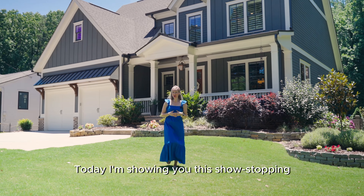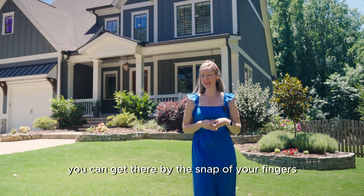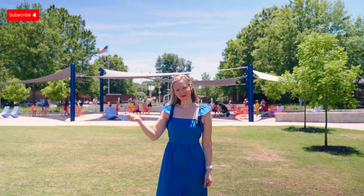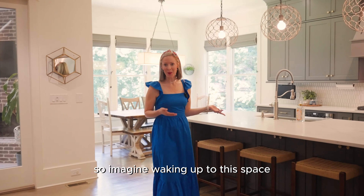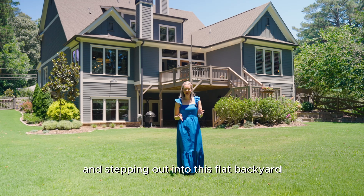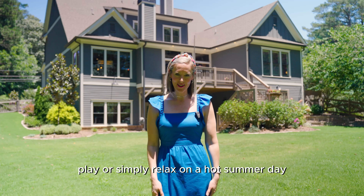Today I'm showing you this show-stopping, nearly new construction home in downtown Smyrna — so close to everything. Imagine waking up to this space, having your morning coffee in this sunroom, and stepping out into this flat backyard for all the space you could ever want to entertain, play, or simply relax on a hot summer day.